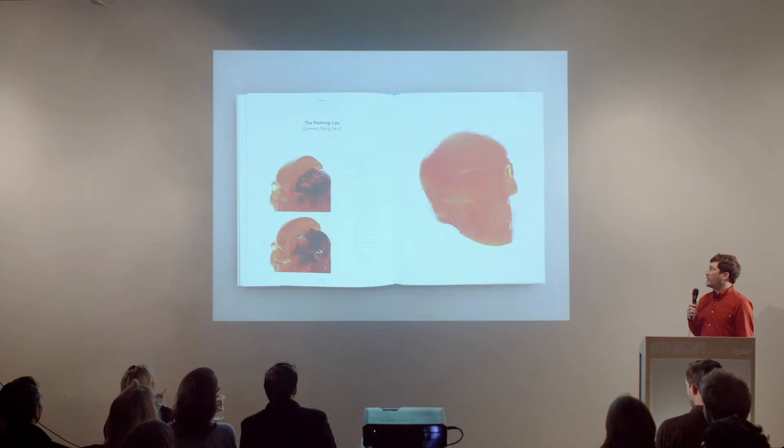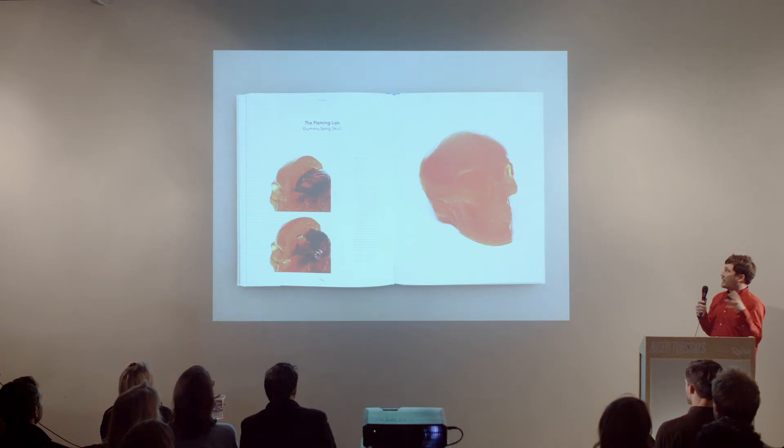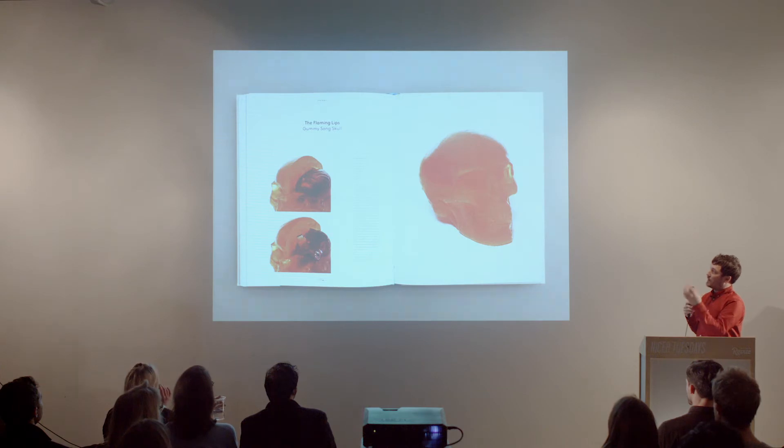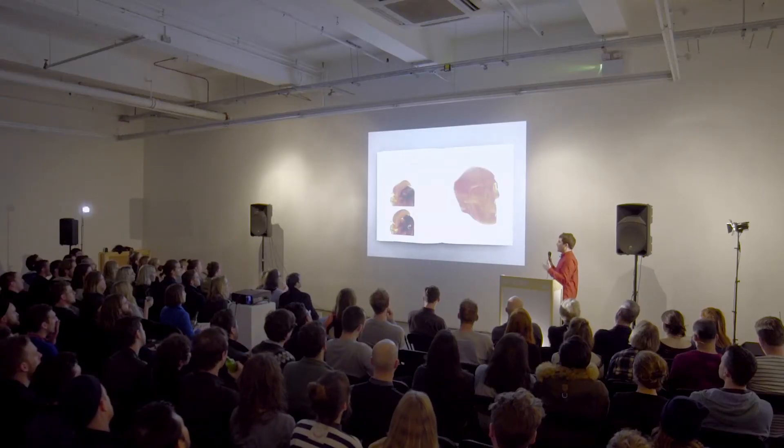I'm also really interested in the social aspect of graphic design and tactile print. The book is all about the renaissance of vinyl, music, and digital formats. This is a really good example of how you can introduce digital and tactile design — it's for the band called The Flaming Lips. This is a skull, a human skull, made out of gummy bears. The idea is you bring a group of people together who tuck into the gummy bear sweets, eat into the jelly brain in the middle, and inside the jelly brain is a USB stick with all the music. It's all about bringing people together.